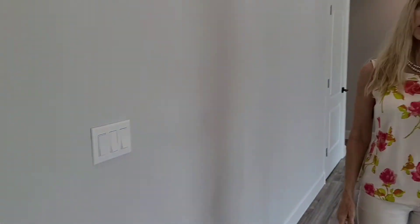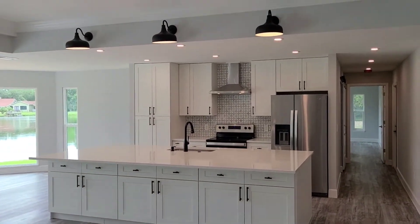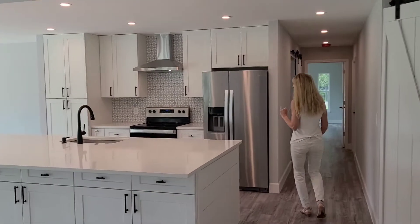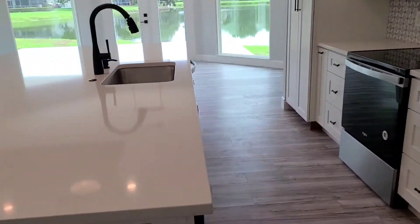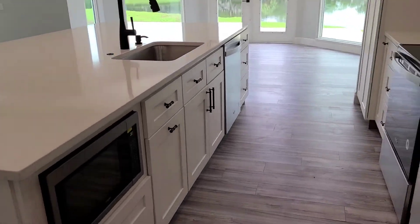Before we go into the owner's suite, I just want you to take one more look at that phenomenal kitchen and all the cabinets that you get. The microwave is tucked away down here — we might have missed that before, I apologize. I'd also like you to see all the additional cabinets. And shiplap right here.